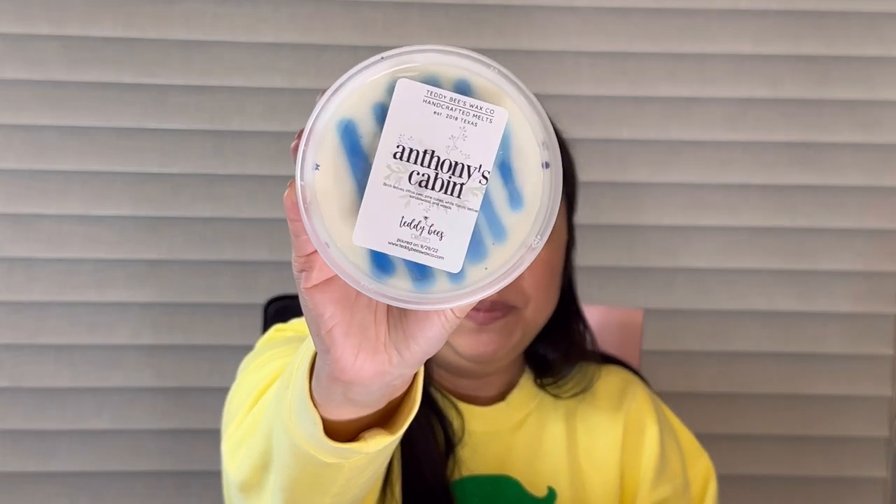Next is Anthony's Cabin — birch leaves, citrus peel, pine cones, white florals, vetiver, sandalwood, and woods. This is good — the birch I just love so much. I may have to pick up another one of these. Pine cones, vetiver, sandalwood — this is perfection. I love it. Perfect for winter.